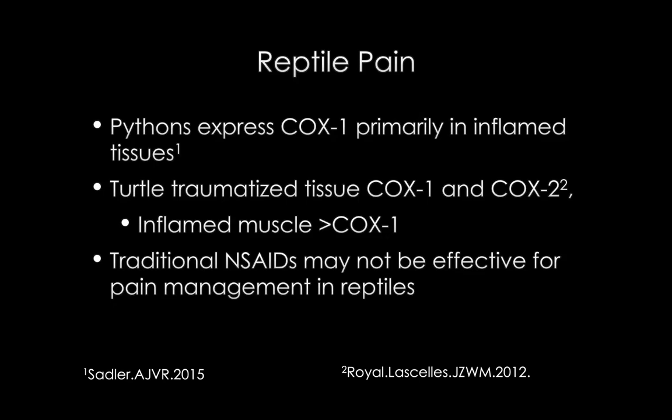The truth is we probably don't know enough about the efficacy of NSAIDs in reptiles. If anything, they're probably more receptive to COX-1 inhibitors. These studies also demonstrated toxicity in kidney and liver, much like we see in cats and dogs. There is definitely potential for toxicity of these medications. So really the bottom line here is that the traditional NSAIDs we're using in small animal medicine, which are usually COX-2 selective inhibitors, are probably not as effective for pain management in reptiles as they are in dogs and cats.